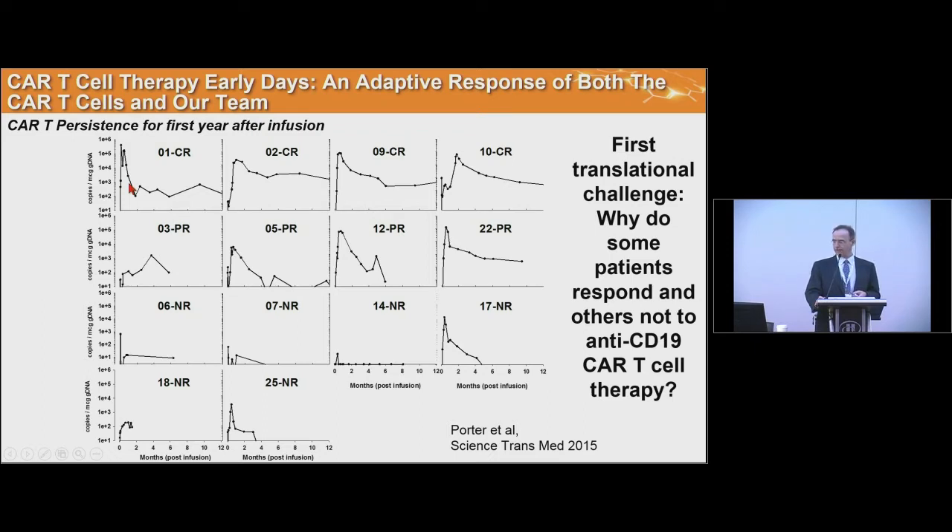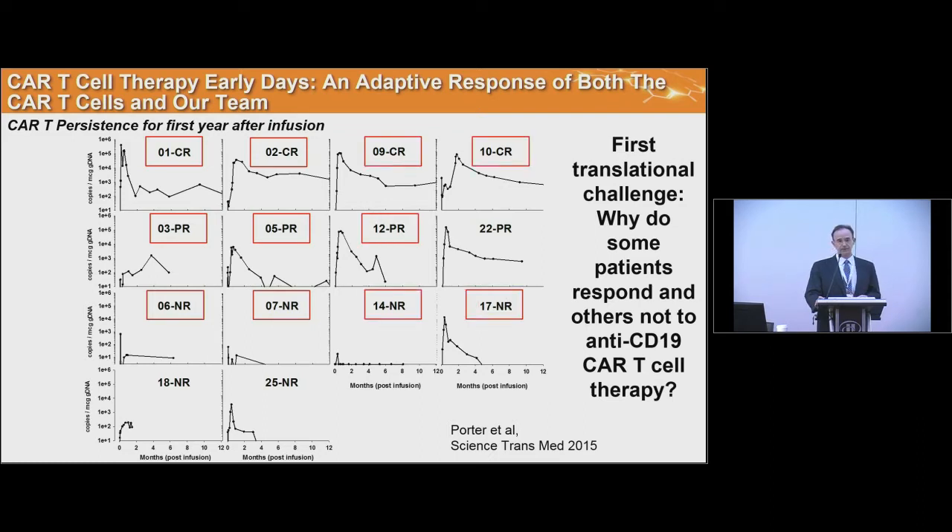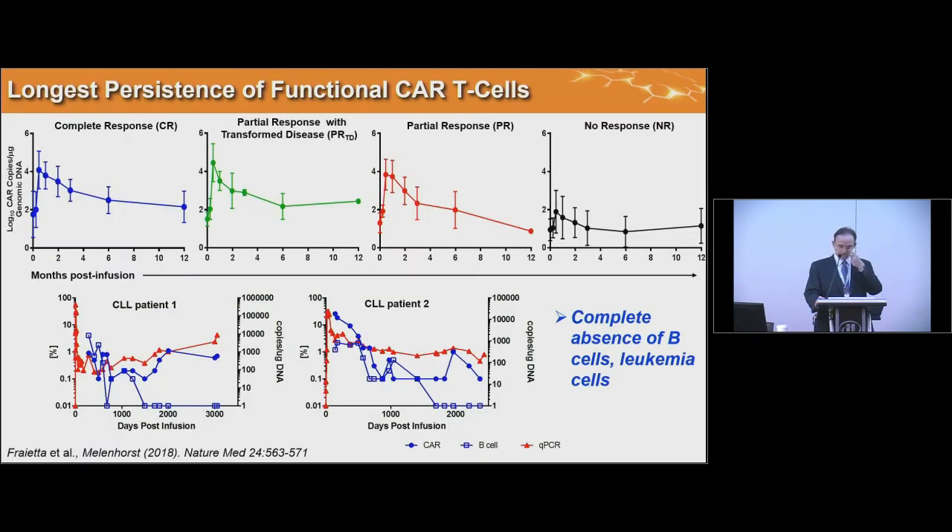The first three patients responded really well, then we had a string of patients that did not respond so well, with some occasional partial responders. Some of these patients had transformed disease, but others did not. We had the challenge of finding out why we had these differential response rates — and that's really where my journey started. Last year, Nature Medicine reported 41 patients in total on these two trials, confirming that expansion and persistence of CAR T cells are key attributes of the success of this therapy.